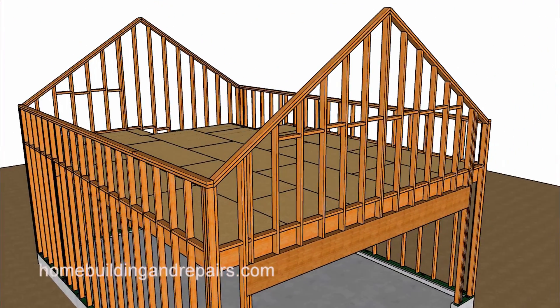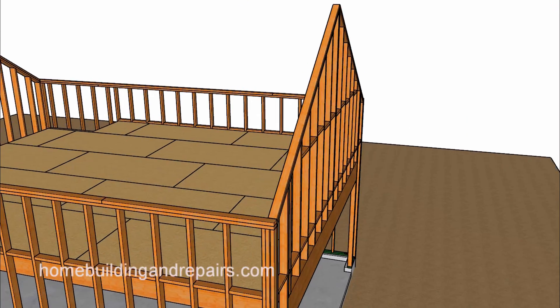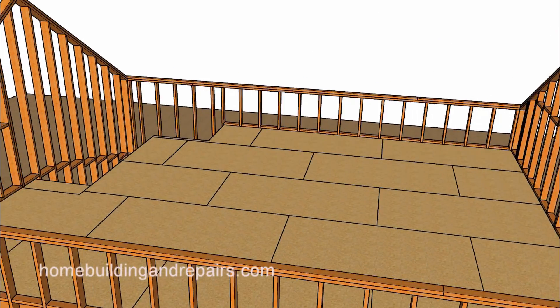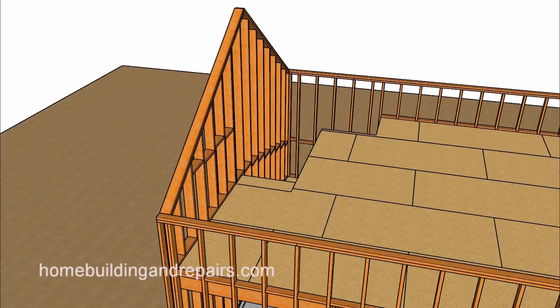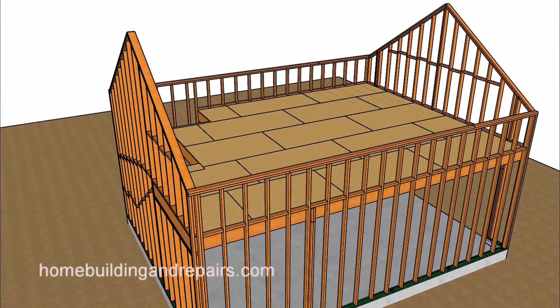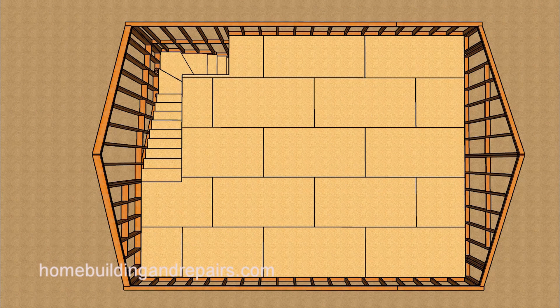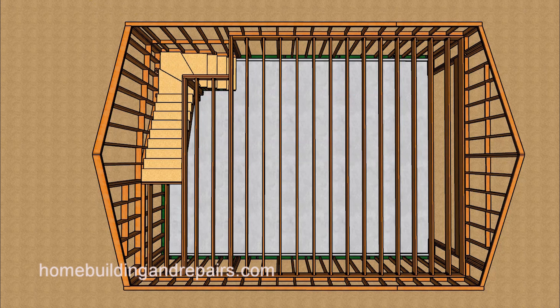Another view of the rake wall, and another angle of it from inside. I'm going to try to provide as many angles of this as I can so that you can stop the video whenever you want to get a better look. And a view of the floor framing — don't forget that this might need to be a little larger, as I mentioned in a previous video.